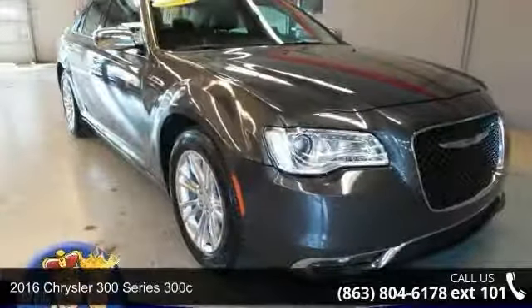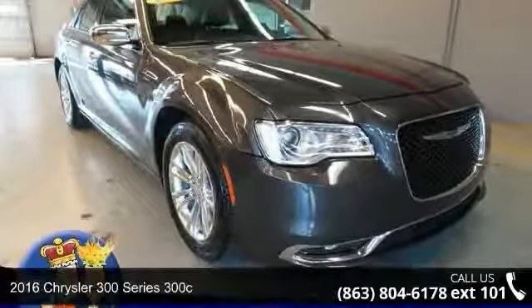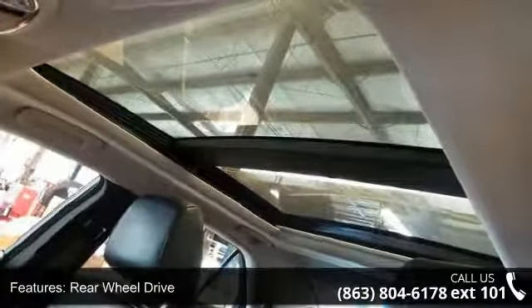Arrive in style with this 2016 Chrysler 300 Series 300C. If you are looking for an automobile with great features, look no further.